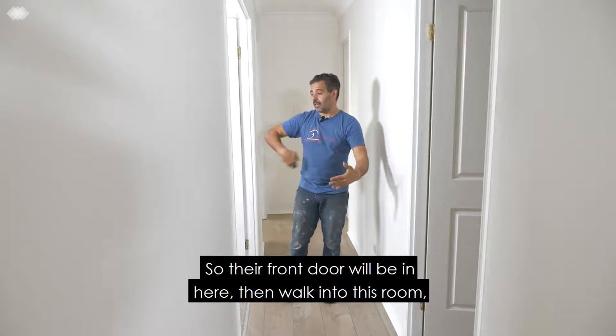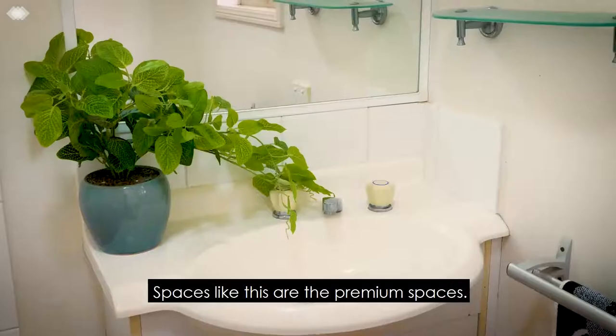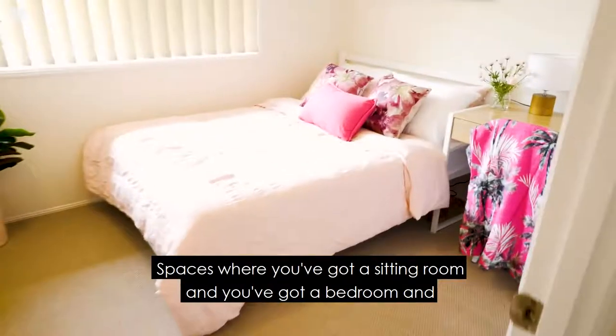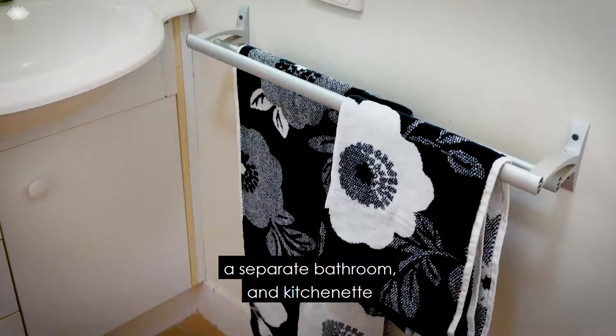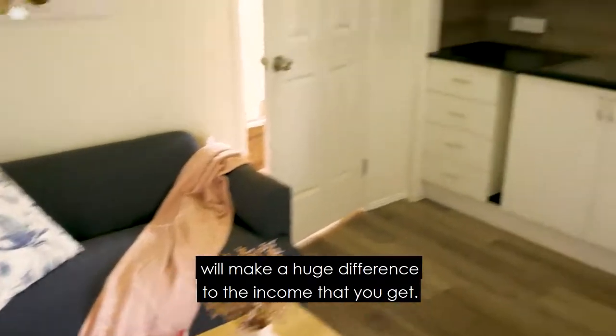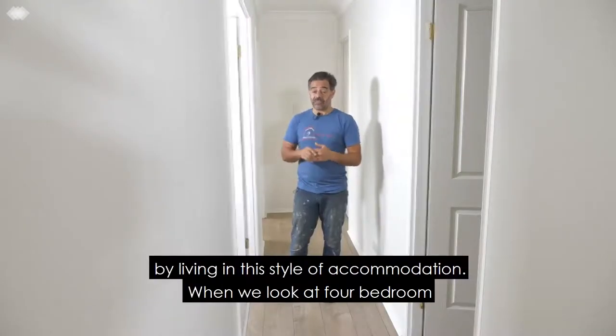Their front door will be in here — if you walk into this room it will have a kitchenette, with the back room having their bedroom. Spaces like this are the premium spaces — where you've got a sitting room, a bedroom, a separate bathroom and kitchenette — and will make a huge difference to the income, remembering that people are saving themselves a lot of money by living in this style of accommodation.